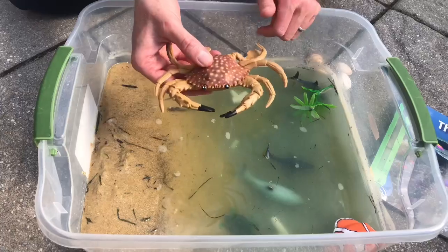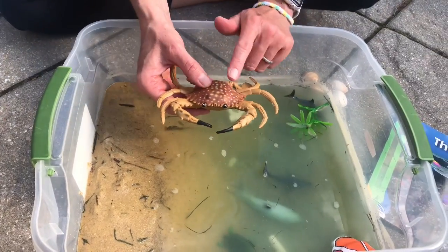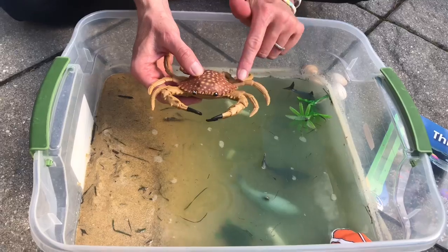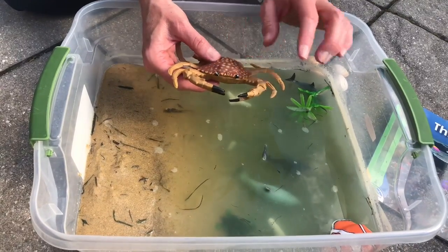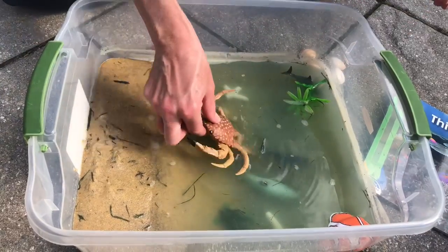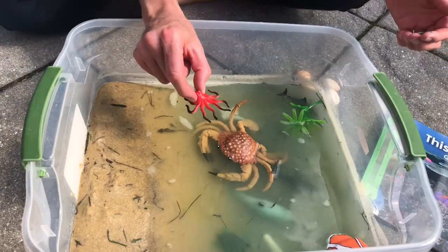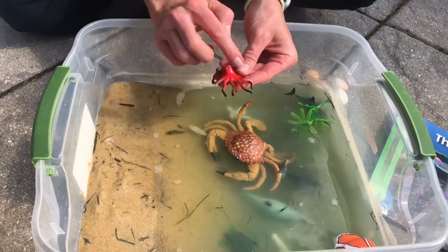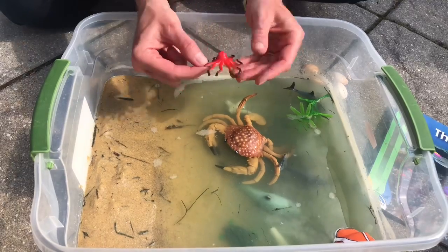Then we're going to add a giant crab — he's really big! This is a crustacean. He has joints in his legs and arms, he's got two antennas, and he's got these little pinchers. We're gonna add the crab right there.